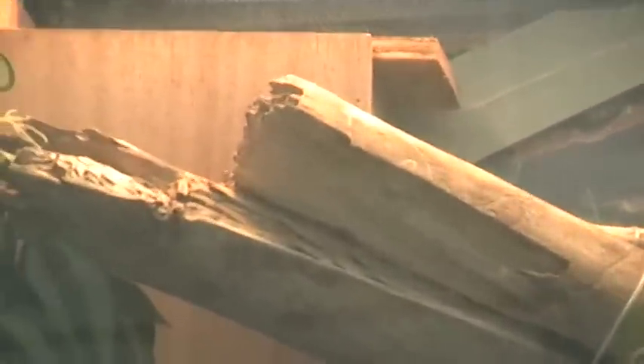I guess she had enough. She's going into the nest box. So that's it for now. Thanks. Bye.